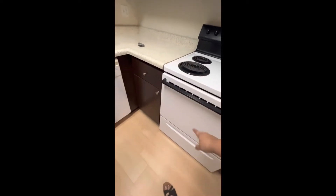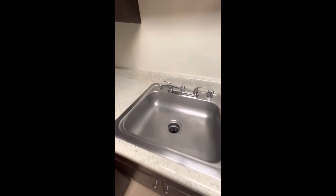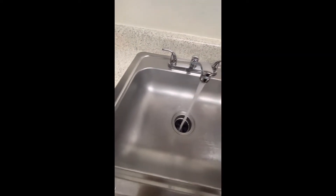We have an oven, a dishwasher that we're never gonna use, and then the kitchen sink — it's not very deep, but hopefully that makes me wash the dishes faster. There's space up there so I can start decorating. That's the light.